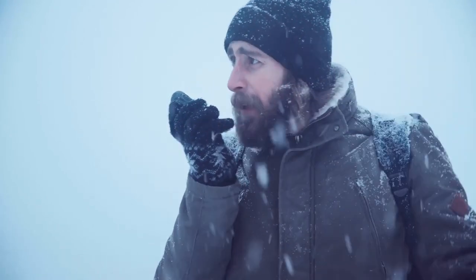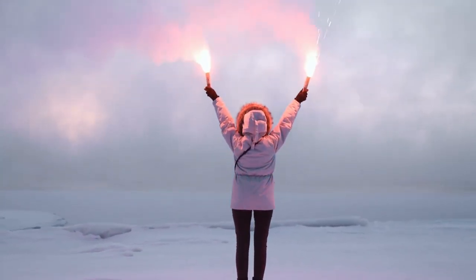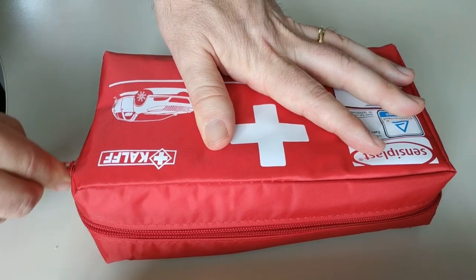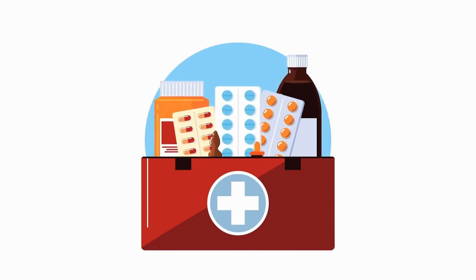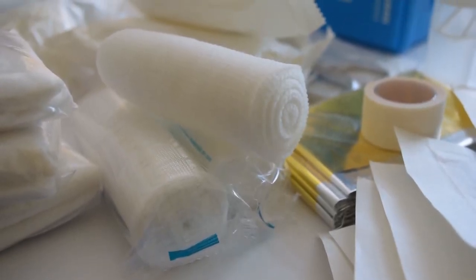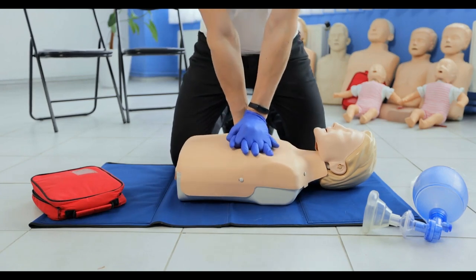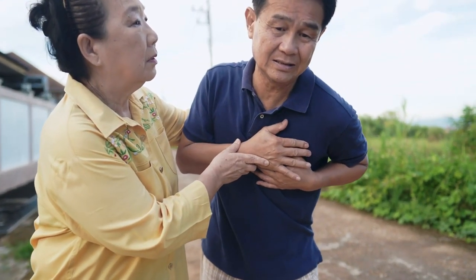Skill 10: Basic First Aid. Basic first aid is essential in case of any injuries or illnesses in the wilderness. Always carry a first aid kit and know how to use it. The first step in any medical emergency is to assess the situation and call for help if necessary. If you're alone and injured, take care of life-threatening injuries first, such as severe bleeding or difficulty breathing. For minor injuries like a cut or burn, clean the wound with soap and water and apply a bandage. Know how to administer basic life support such as CPR or using an epinephrine auto-injector for severe allergic reactions.